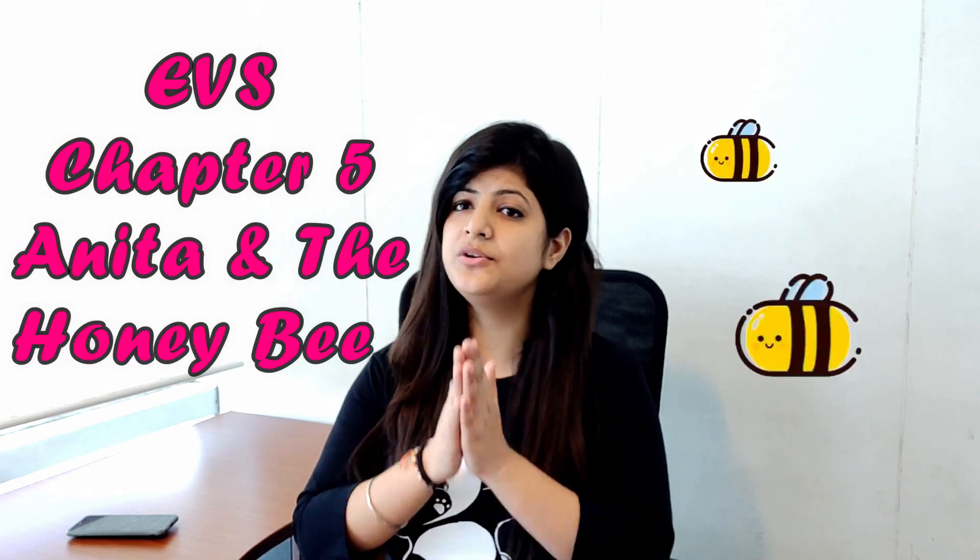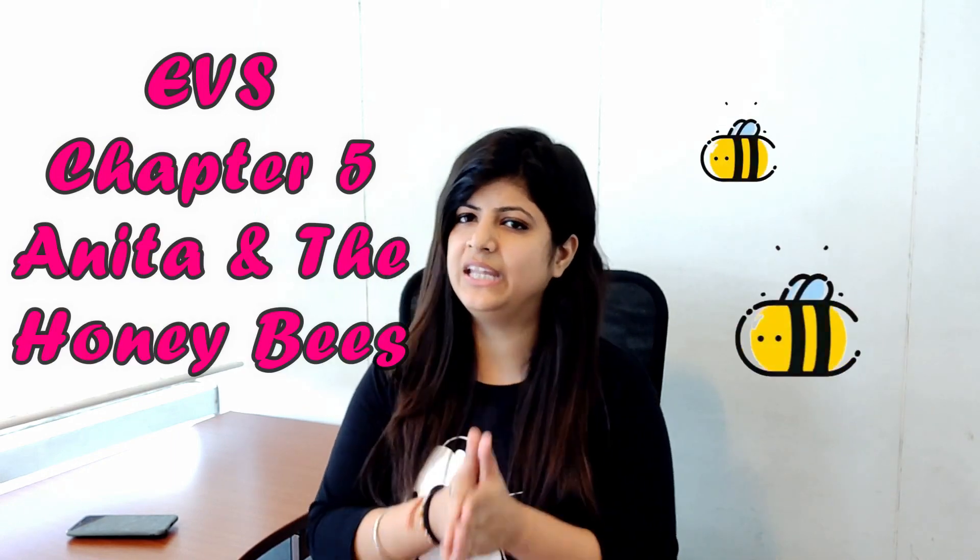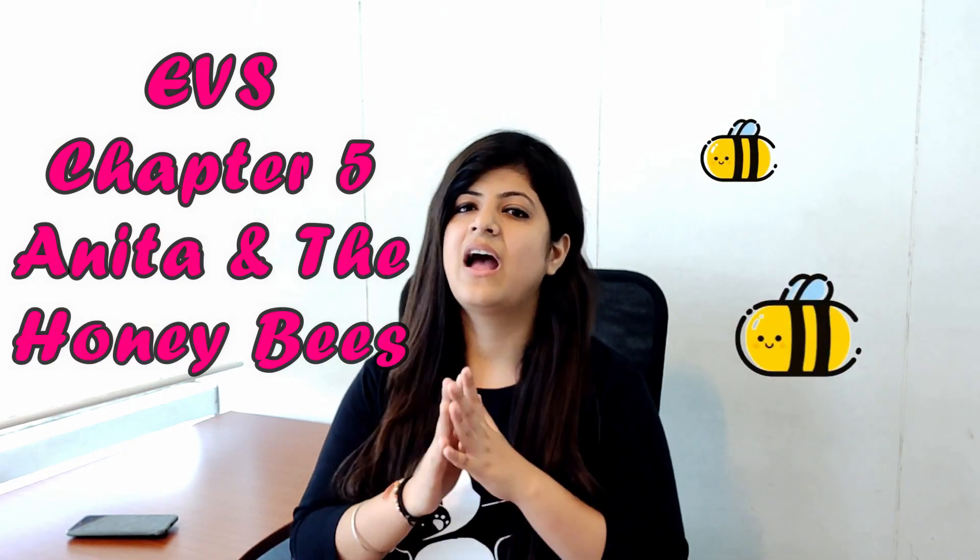Hello students, welcome back to another video of Uglis in School. Hope you have completed your previous chapter exercise. So today we will be doing chapter 5 which is Anita and the Honeybees. I would like to suggest you all that you should read the chapter first loudly so that you can understand what it is all about. Before starting the exercise, let me summarize the chapter.